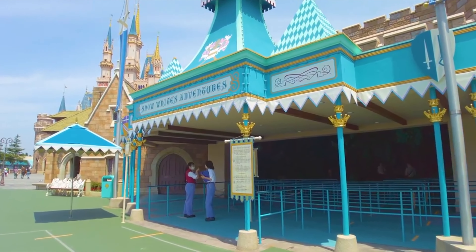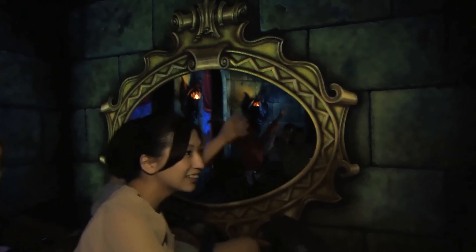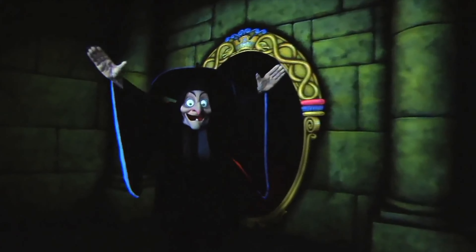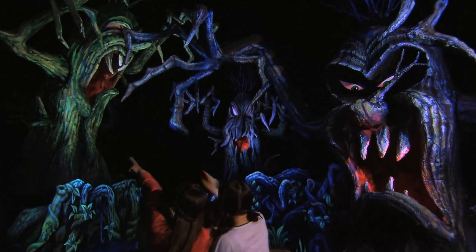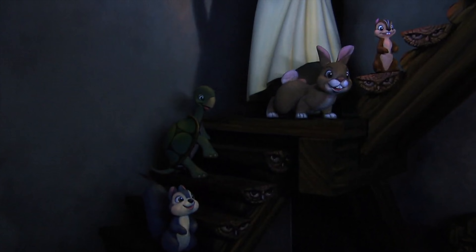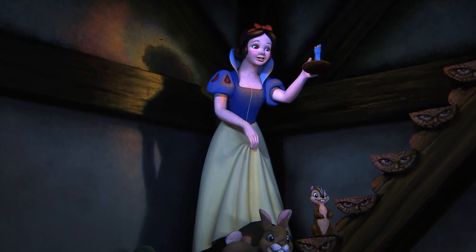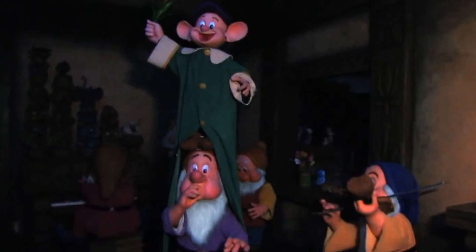Right outside the castle is the classic dark ride Snow White's Adventures. This ride certainly lives up to the name, as it has continued to keep the darker storyline that the original Disneyland version replaced in 1994, mainly focusing on the Queen's transformation into the witch and her evil plan, with Snow White only appearing once throughout the ride. This isn't the fun, happy attraction that it may seem, but it is thrilling nonetheless.